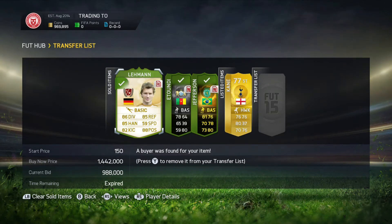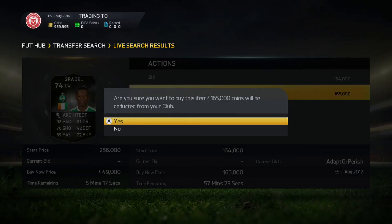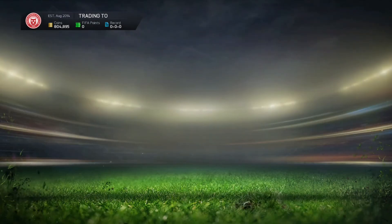We did list up the Lehman for £150k but he wasn't selling, his price had plummeted and we did end up making about a £30k loss which is pretty poor on us. Harry Kane was being price fixed so we did try and list one of him up there.